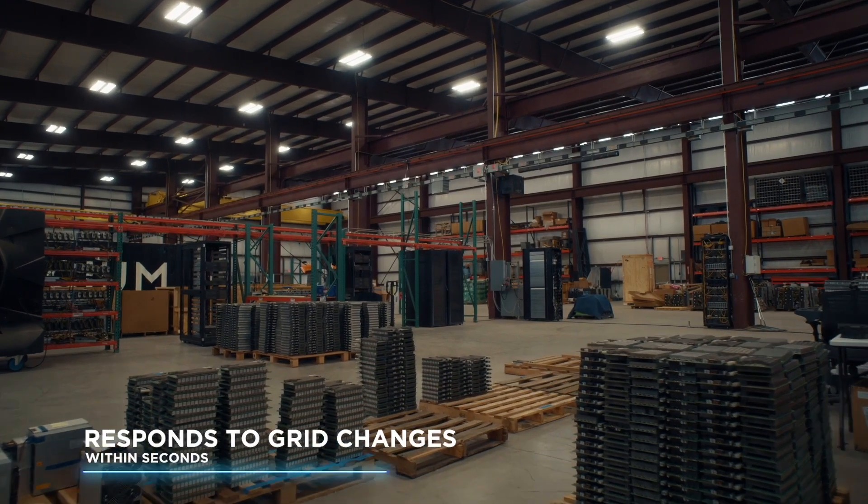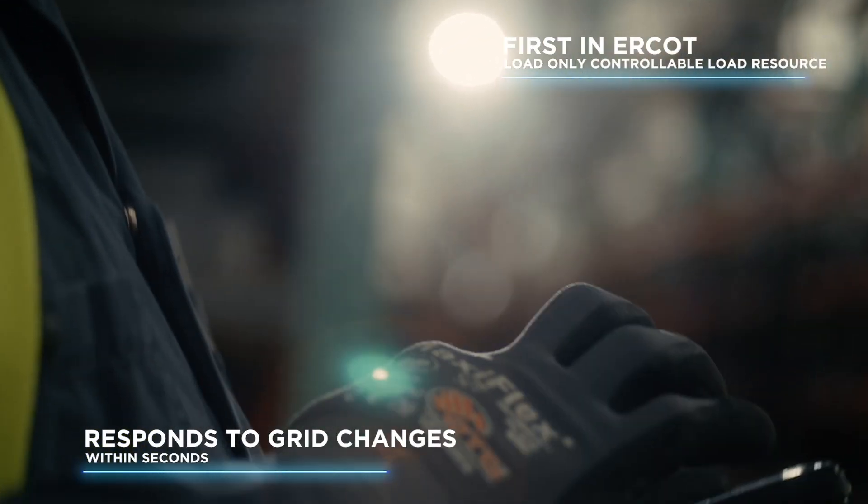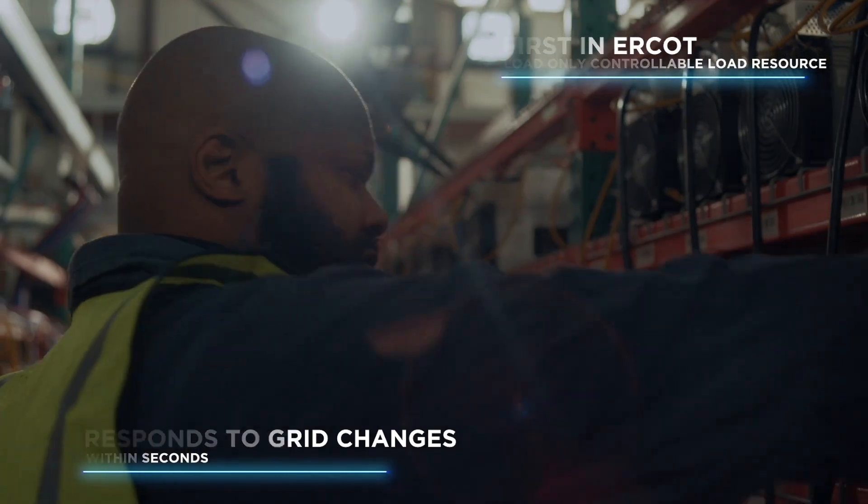It allowed our data centers to act as the first in the world load-only controllable load resource. A controllable load is like a generation station but in reverse — a power generation station is in direct communication with the grid, dispatched up or down based on grid needs. Our data centers do the same thing, but instead of a power plant going up, our data centers go down. The net effect on the grid is still more power. We are today the only ones that do it, and our plan is to roll it out very quickly to match the size of the opportunity for renewable energy.